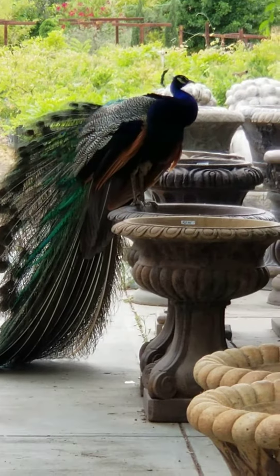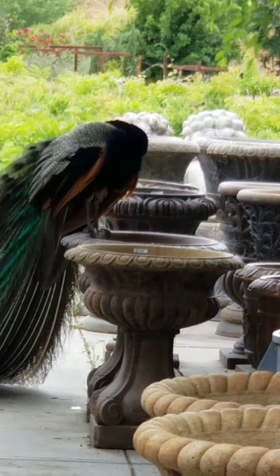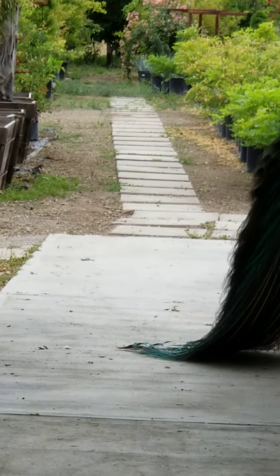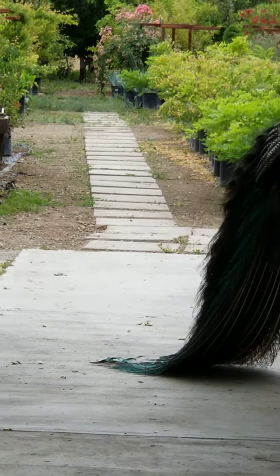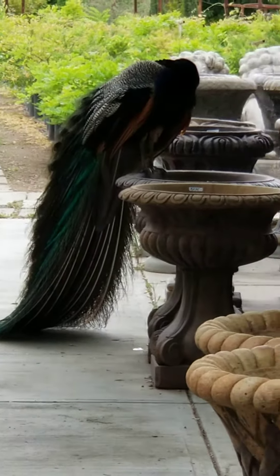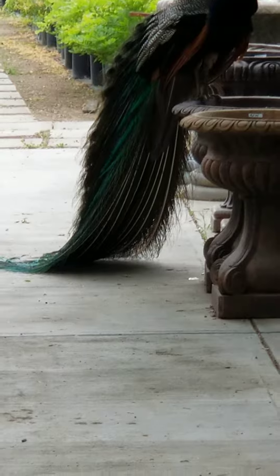The lady told us they let them roam the property. And the mom — that hen we saw earlier — was laying her eggs out here. And I guess some fox or something got them. Once they realized she was laying eggs, they got the eggs and brought them in. Those were the babies we saw before. And they're brilliantly colored like this — this is a male.